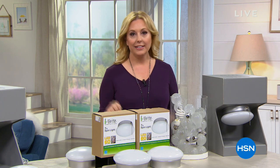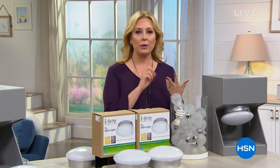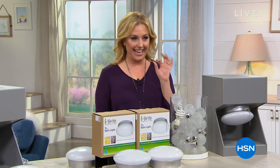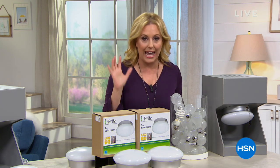Starting out with stuff for your home. We all have that naked light bulb — in that closet, in the garage. What are you going to do about it? Well, the Eyebrite is the answer. This is a two-pack. All you do is unscrew that light bulb and screw this in. It lasts for 45 and a half years.